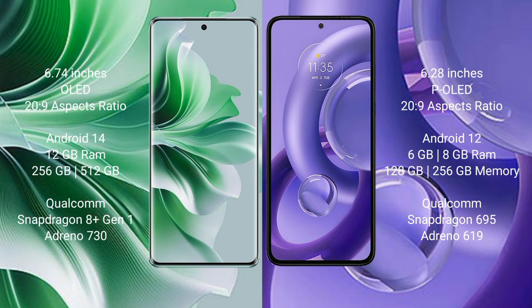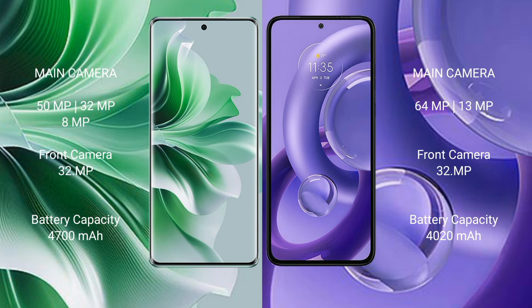OPPO 11 Pro features a triple camera setup: 50MP plus 32MP plus 8MP, and a 32MP front camera. Motorola S30 Neo features a dual camera setup: 64MP plus 13MP, and a 32MP front camera.